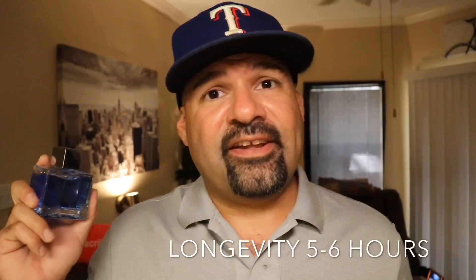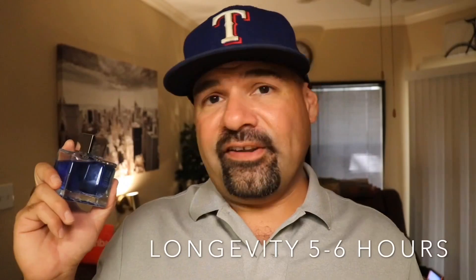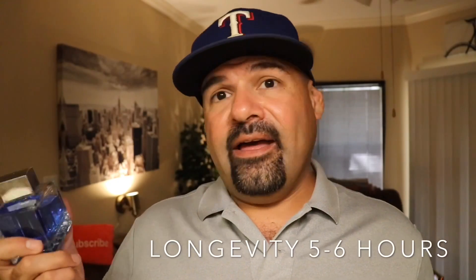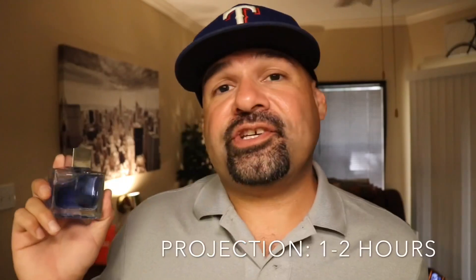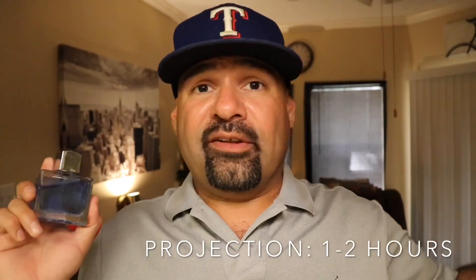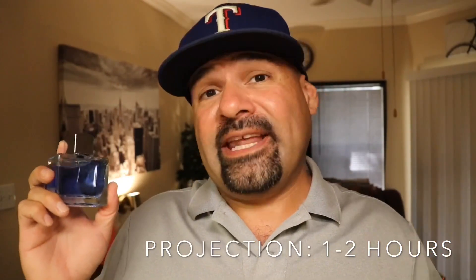Longevity for this fragrance is about five to six hours. It wasn't a beast by any means, but I was able to detect it after the fifth or sixth hour — it just depends on how much you spray. I went with about eight heavy sprays. This atomizer does distribute a lot of juice, which is a good thing. Projection was average, maybe slightly above average considering the price — about two hours of okay projection. The first hour was about a foot and it came a little closer after that, but it hung around for a while. I did get noticed wearing this fragrance.